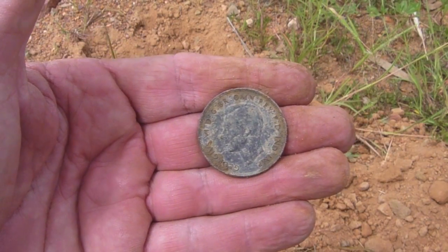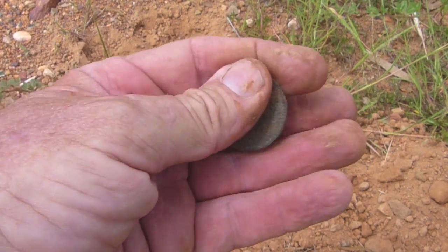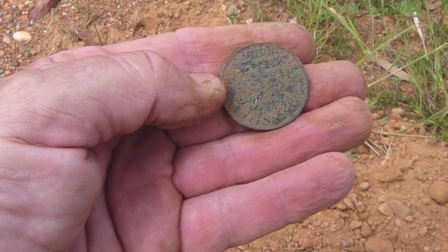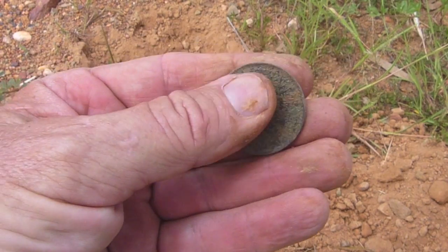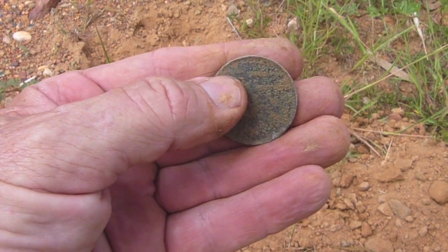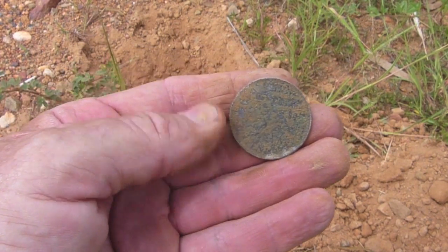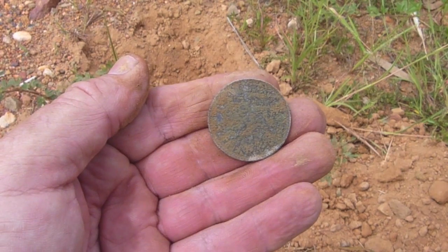It's a kangaroo penny in excellent condition. You can see King George V there facing to the left. This side is very dirty — I don't want to clean it too much. It's a kangaroo, so it's post-1938. That's a clay soil really sticking to it. I'll wait till I get home to clean it properly, otherwise I might scratch it. That's a nice little find off the road — the second coin off the road.